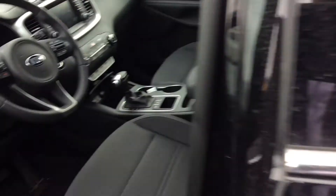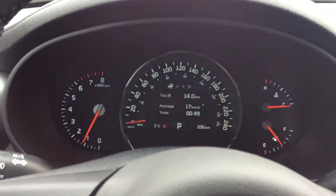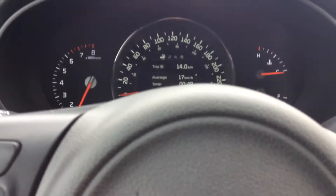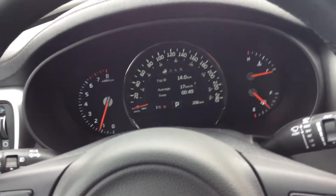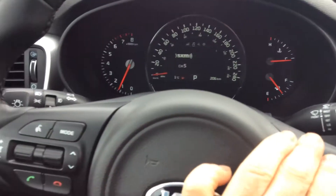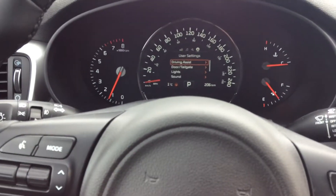Taking a close look at the driver's side here — you get your beautiful digital dash allowing you to personalize your vehicle. In the user settings you can go through drive assist, door and tailgate, light, sound, seating, steering, service interval, and other features.